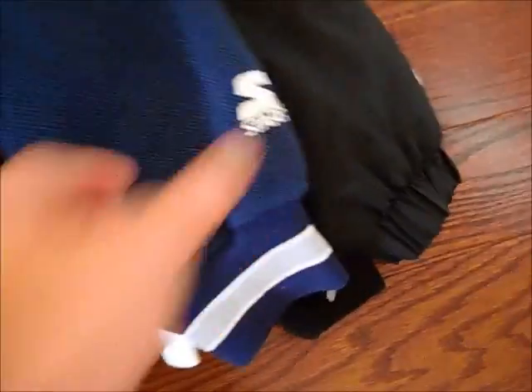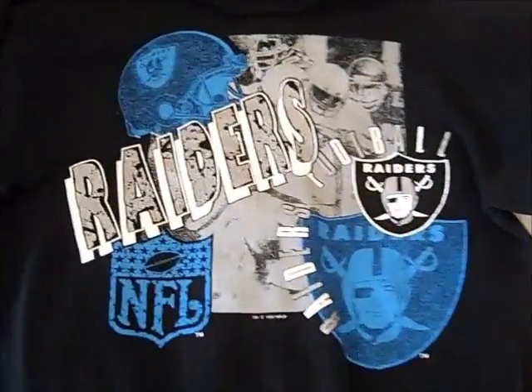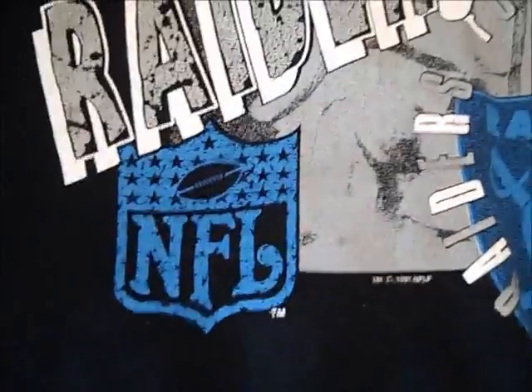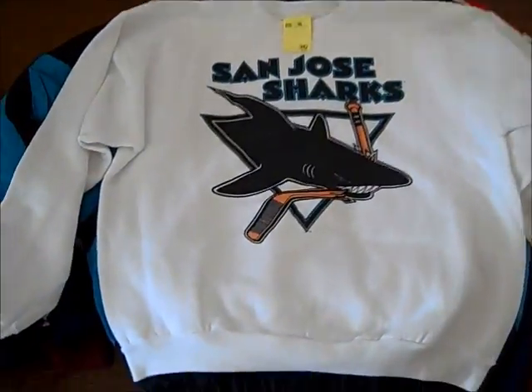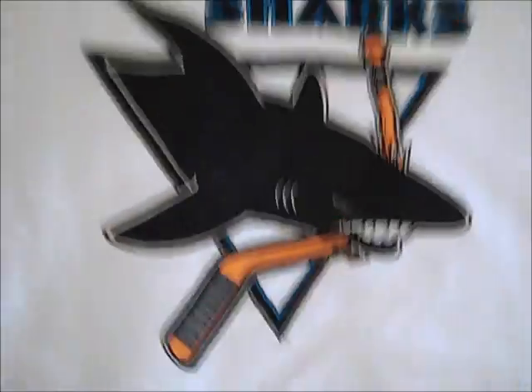Got this vintage Georgetown Hoyas Starter script crew neck — Starter on the sleeve, really nice condition, size large. Then a Raiders 1991 — so this would be LA Raiders — Logo 7, size large. There's some minor cracking, but it gives it some vintage flavor, and the cotton's still really nice. And this all-white San Jose Sharks crew neck, size XL — looks mid-90s.